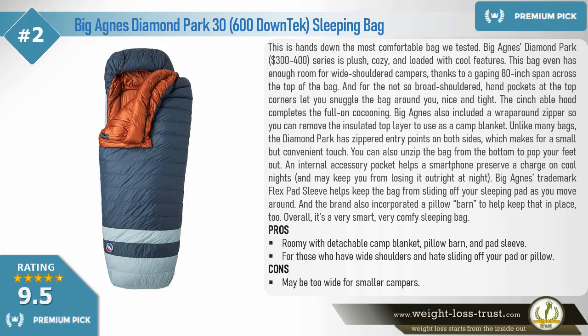Unlike many bags, the Diamond Park has zippered entry points on both sides, which makes for a small but convenient touch. You can also unzip the bag from the bottom to pop your feet out. An internal accessory pocket helps a smartphone preserve its charge on cool nights. Big Agnes's trademark flex pad sleeve helps keep the bag from sliding off your sleeping pad as you move around, and the brand also incorporated a pillow barn to help keep that in place too.